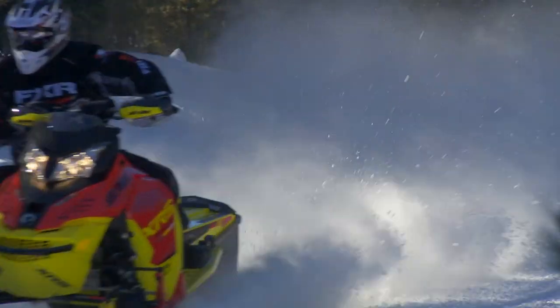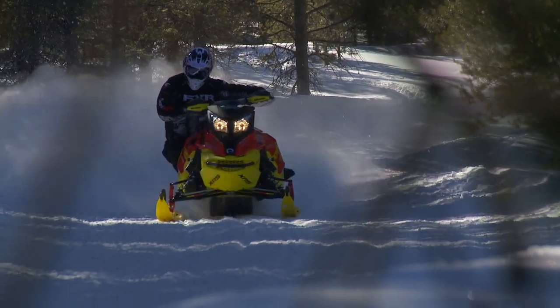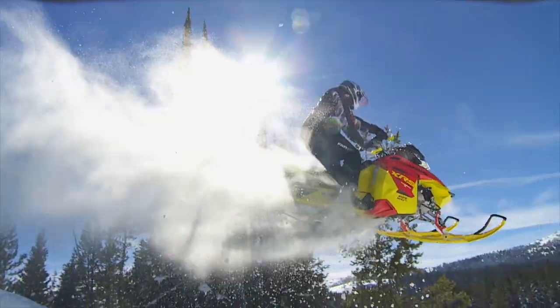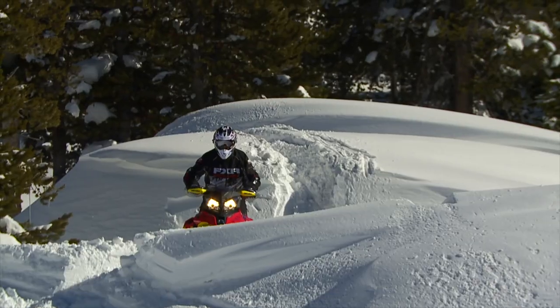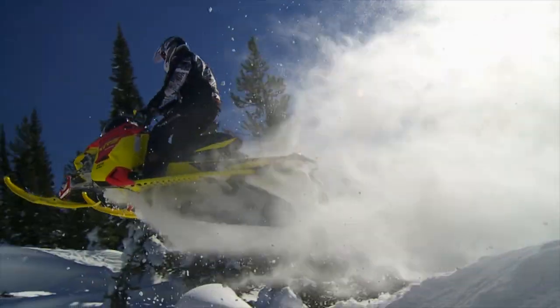But what about the XRS package? It can be ordered with either a 1.25 or 1.5 lug track and comes equipped with full-on, fully adjustable KYB piggybacks up front. R-Motion in the rear is pure suspension perfection as usual. The XRS package has traditionally been targeted at big bump riders who can make full use of its high-end shocks. Still, is this a crossover? Sure, it can go off-trail, and with a 1.5 lug it's pretty capable. But if you ordered yours with a 1.25, what makes it any different than an X package? Our conclusion is that this sled, while capable with a 1.5 off-trail, isn't likely to spend much of its life there. It's more of a ditch-banger than it is a crossover.